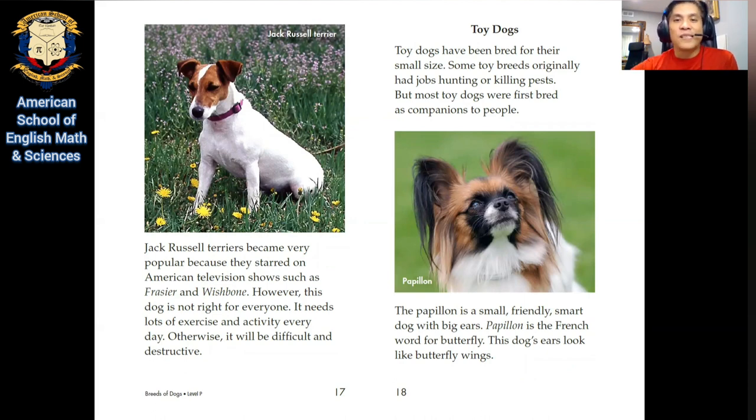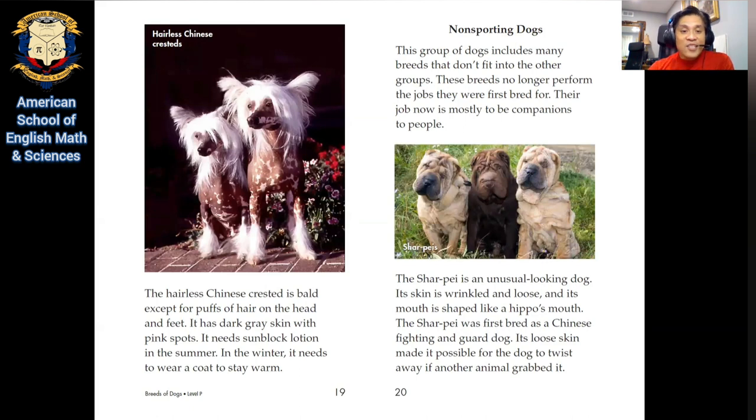Toy dogs. Toy dogs have been bred for their small size. Some toy dogs originally had jobs hunting or killing pests, but most toy dogs were first bred as companions to people. The Papillon is a small, friendly, smart dog with big ears. Papillon is the French word for butterfly — this dog's ears look like butterfly wings. The hairless Chinese crested is bald except for tufts of hair on the head and feet, so it looks like it has a hat and socks or gloves. It has dark gray skin with pink spots. It needs sunblock lotion in the summer, and in the winter it needs to wear a coat to stay warm. This dog is like a person — it needs sunblock!